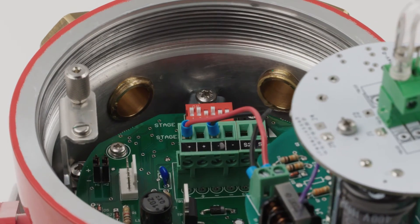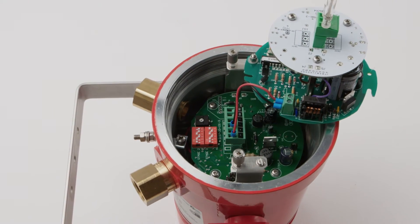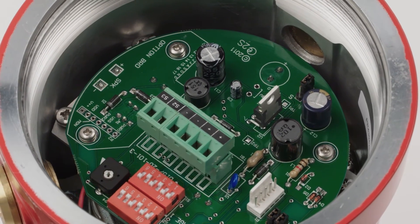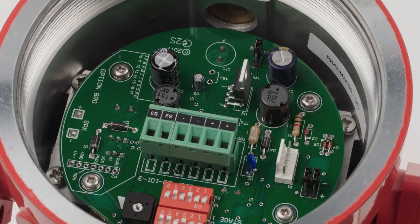The threaded flame path enables quick installation and simplifies inspection. Inside, the innovative internal construction offers maximum wiring space. Triple cable entries include 1½ inch NPT and options for additional 2½ inch, ¾ inch NPT or M20 ISO.